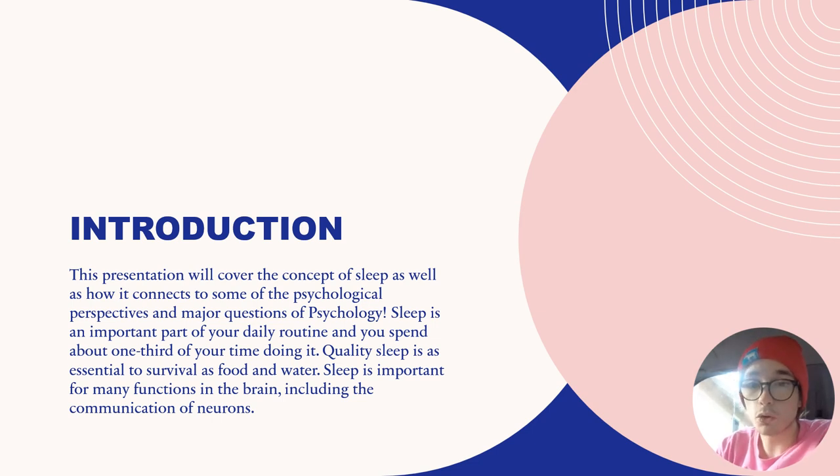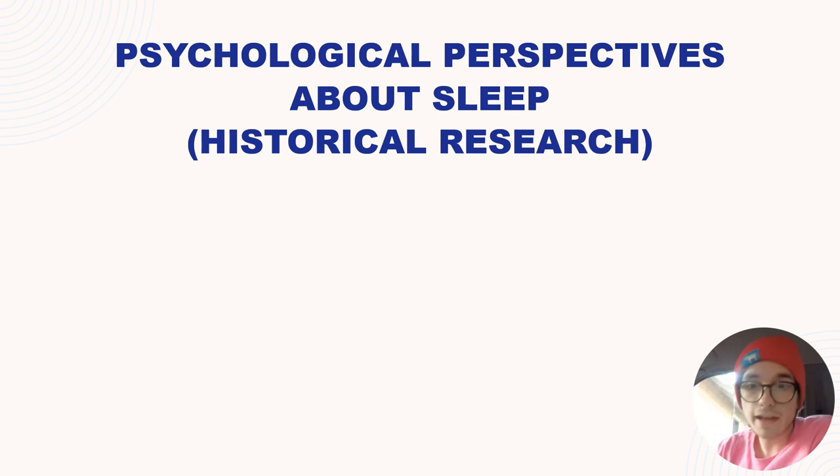Sleep is an important part of your daily routine, and you spend about one-third of your time doing that. Quality sleep is as essential to survival as food and water. Sleep is important for many functions in the brain, including the communication of neurons. Let's start with the psychological perspectives about sleep, starting with historical or past research.